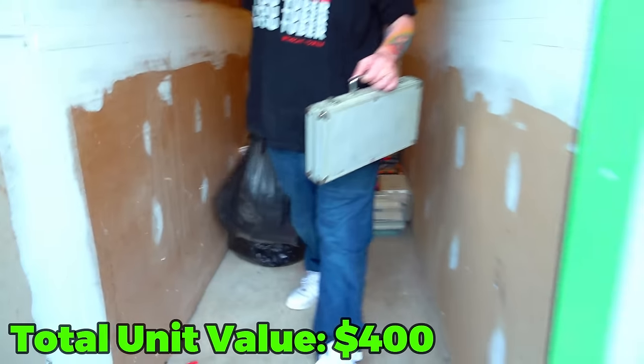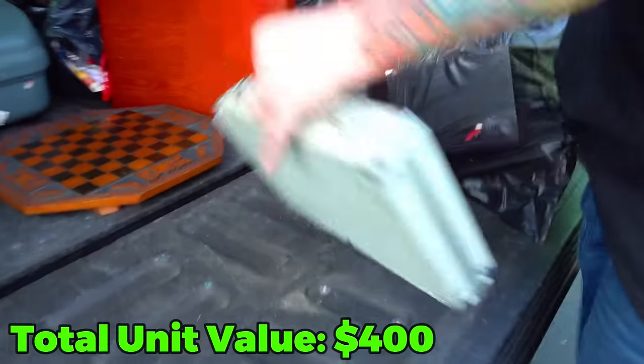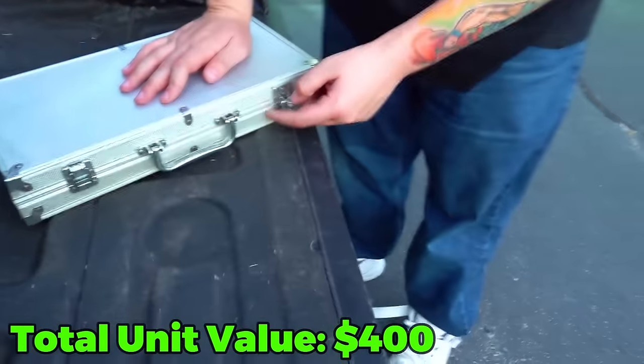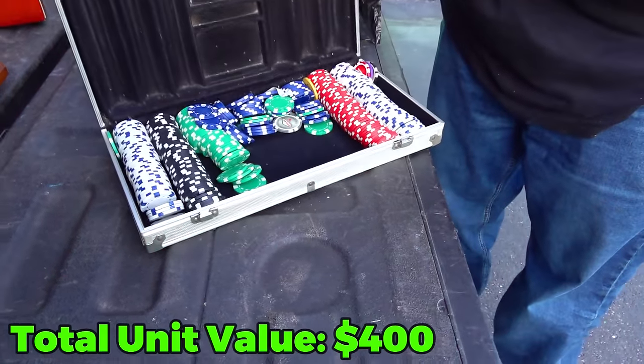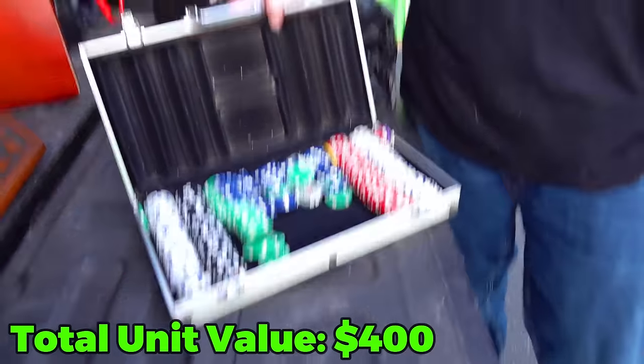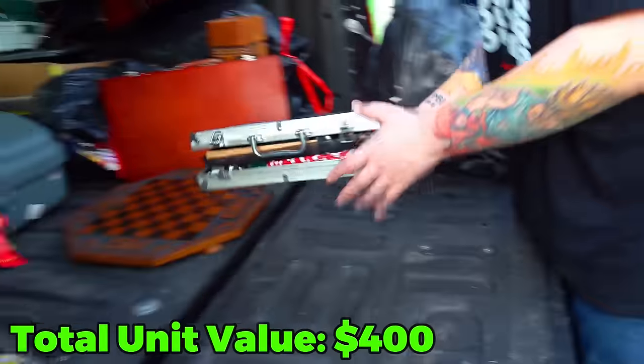Oh my gosh, why is this bag so heavy? Let's see. Come here. Let's open this up. This looks like it might be a gun cleaning kit. No, it's a poker set — and it opened upside down. Lovely. They really should have a top/bottom written on there. It seems like that'd be so simple and save people a lot of time.